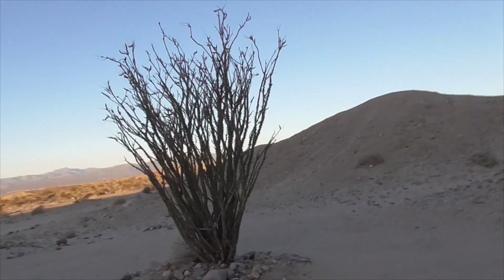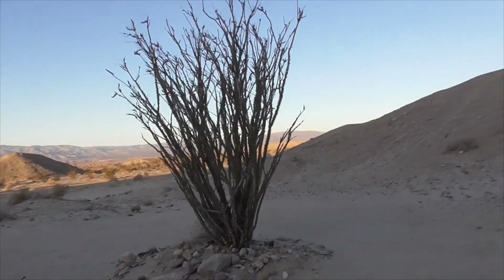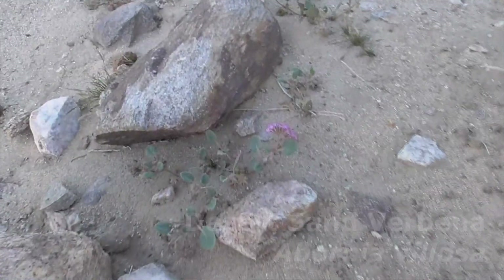Another beautiful ocotillo here. And another desert sand verbena.